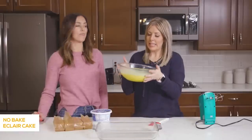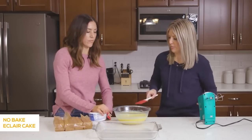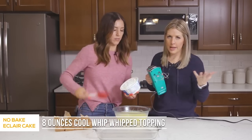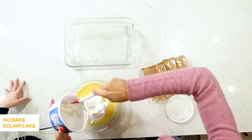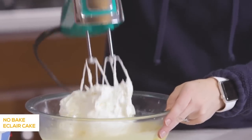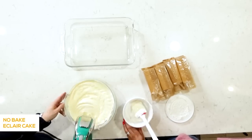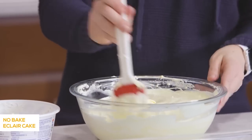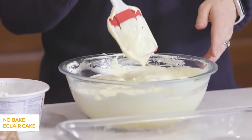Our pudding is all nice and stiff, so we're ready to put in the Cool Whip. It's an eight-ounce container of Cool Whip — you can get the light kind or any kind, it will still work and taste good. Cool Whip might be one of my most favorite foods. Once it's all mixed it will be a little bit runny, but it will thicken up as you put it in the fridge or freezer.